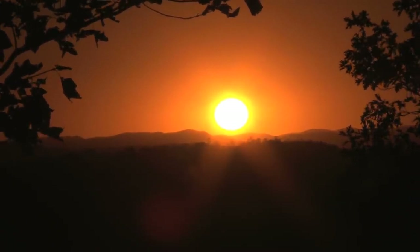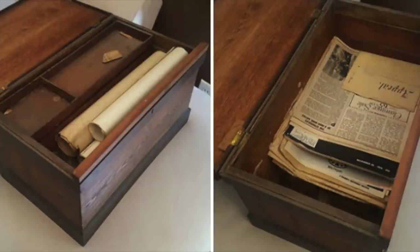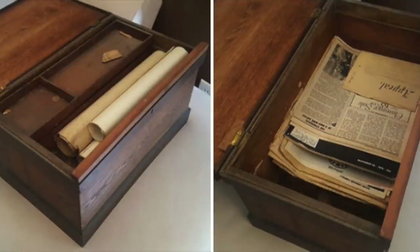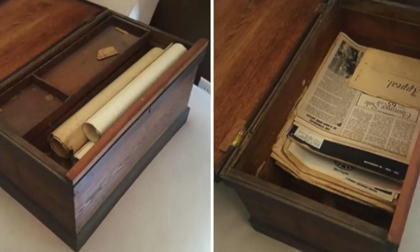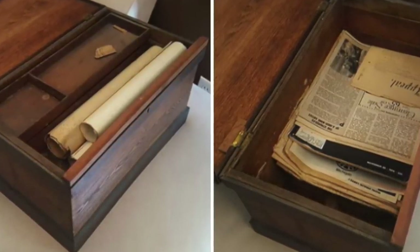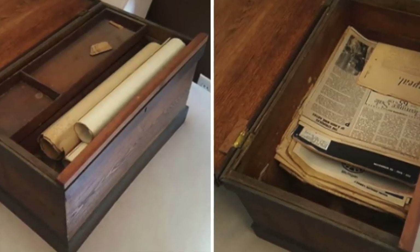While looking around in her grandfather's closet, she found a small-looking box. When she got it in her hands, she could tell it was made of wood. However, she soon noticed the box was faulty — the lid was unable to open. The woman was eager to know what was inside and decided to work out a way to get inside.